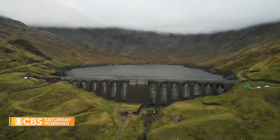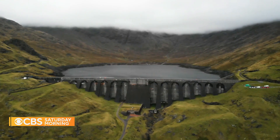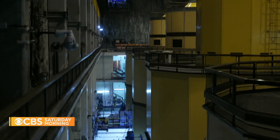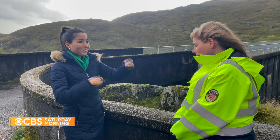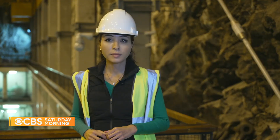When the water is released from the reservoir, it flows down to the power plant and through the force of gravity turns its turbines. It's a cycle — pump up, pump out. When demand for energy goes up, these turbines kick into high gear. Within 30 seconds, they can provide enough electricity to power 800,000 homes.